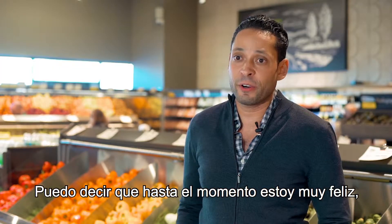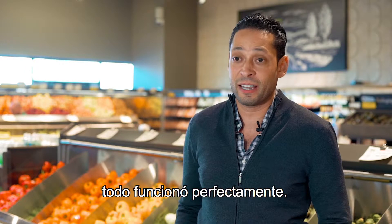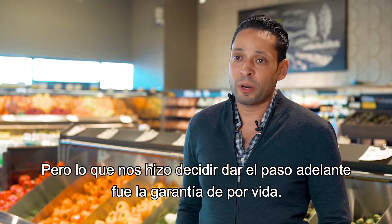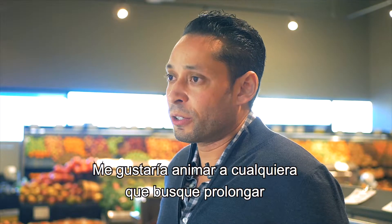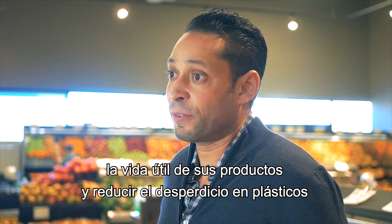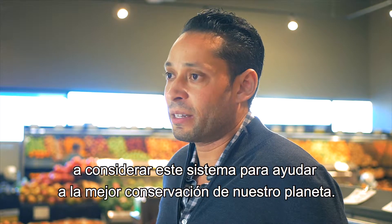I can say that I'm very happy — everything has worked absolutely fantastic. Dauphiné has been a wonderful partner with the system. What also helped us take the plunge was the fact that it had a lifetime warranty. I would absolutely encourage anyone who's looking to extend the shelf life and reduce waste to take a look at this system and help out our planet.